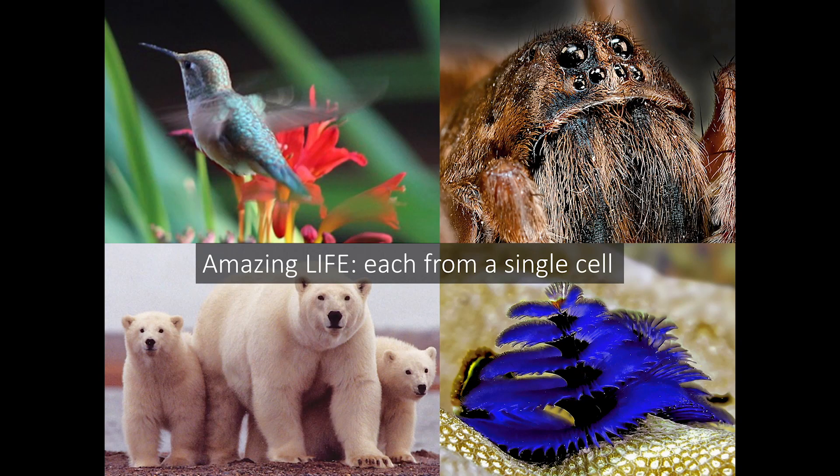Everything is made of cells, and everything comes from a single cell. It's amazing. You can look at a beautiful bird or a creepy spider, a family of polar bears or a sea creature, and everything has come from a single cell. Really fantastic.